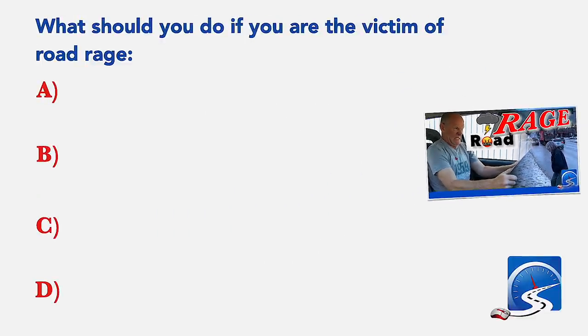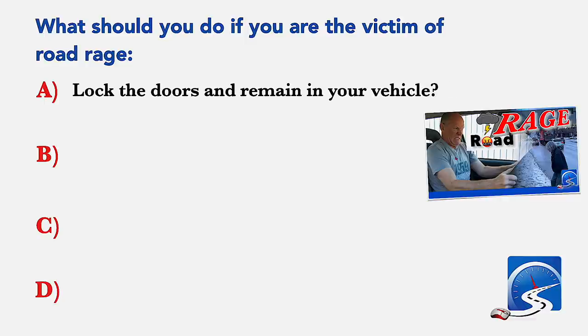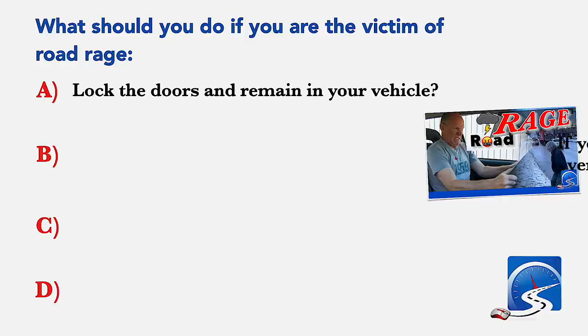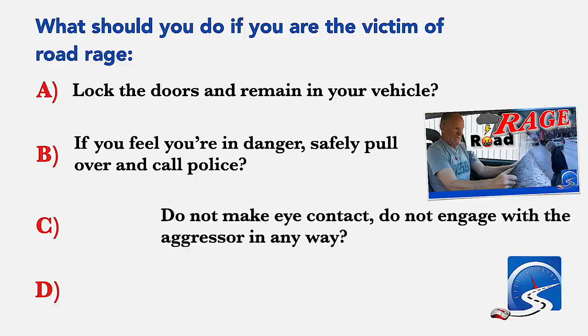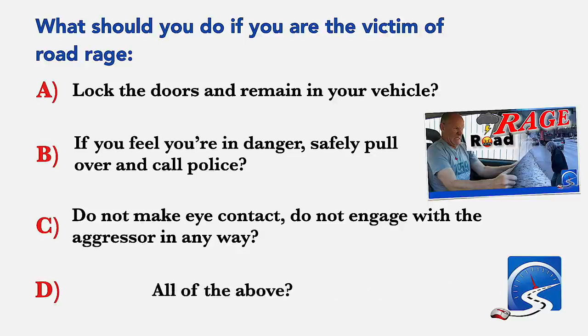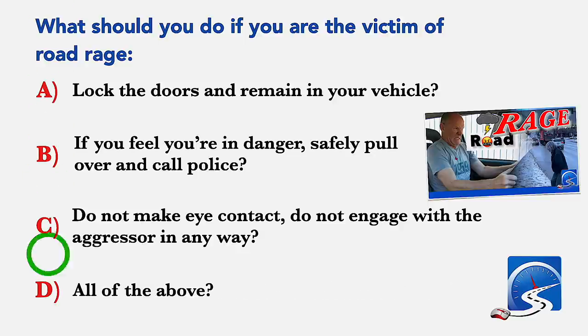What should you do if you are the victim of road rage? Lock the doors and remain in your vehicle; if you feel you are in danger, safely pull over and call the police; do not make eye contact; do not engage with the aggressor in any way; or all of the above. Correct answer: all of the above.